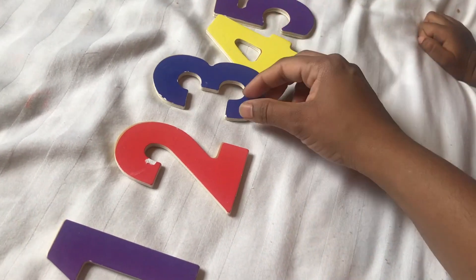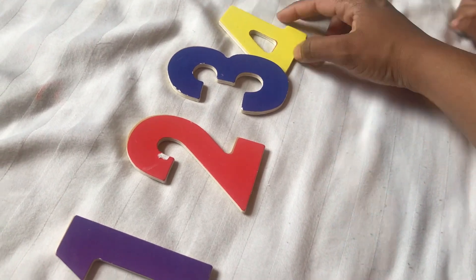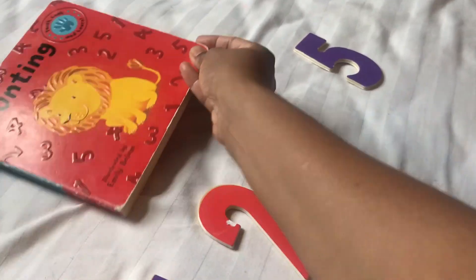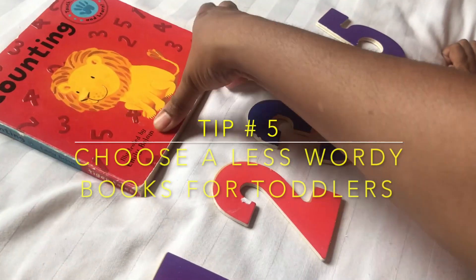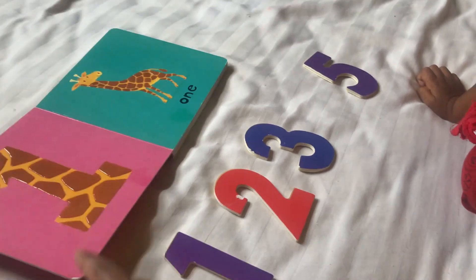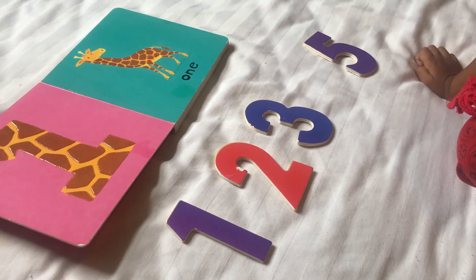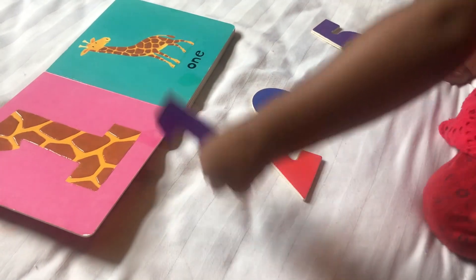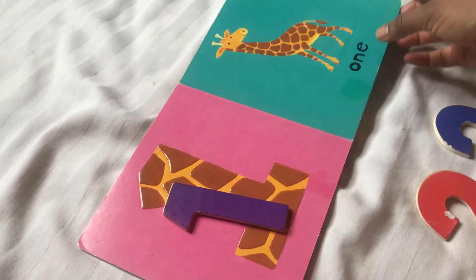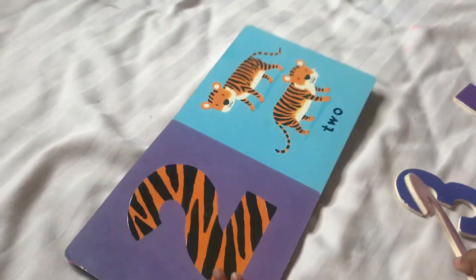I have a wooden number puzzle set with numbers from 1 to 10. Since I am focusing on teaching only numbers 1 to 5 right now, I took out only those pieces from the puzzle. I asked my daughter to match those pieces on the book. This way we can use puzzles in more than one way and also turn our simple book into an interactive book.